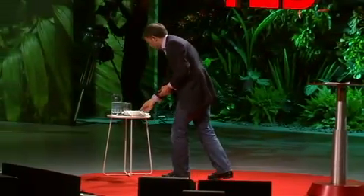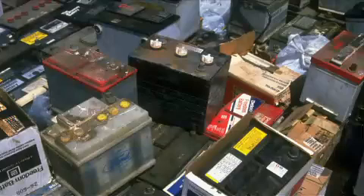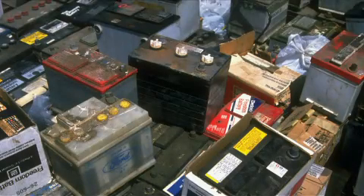We talked about generating and using. We want to talk about storing energy. And unfortunately, the best thing we've got going is something that was developed in France 150 years ago — the lead-acid battery. In terms of dollars per watt stored, it's simply the best.